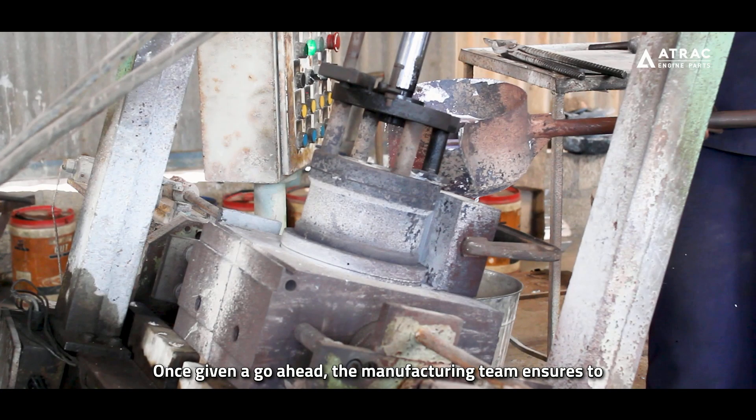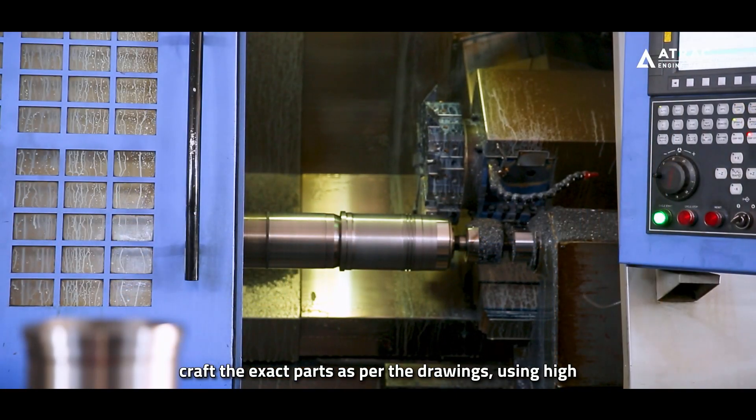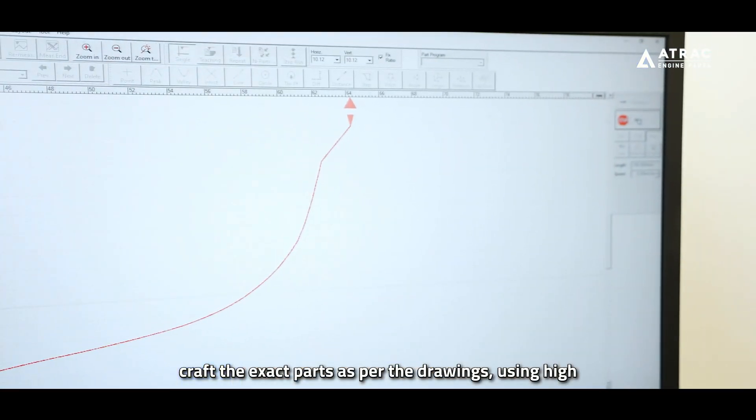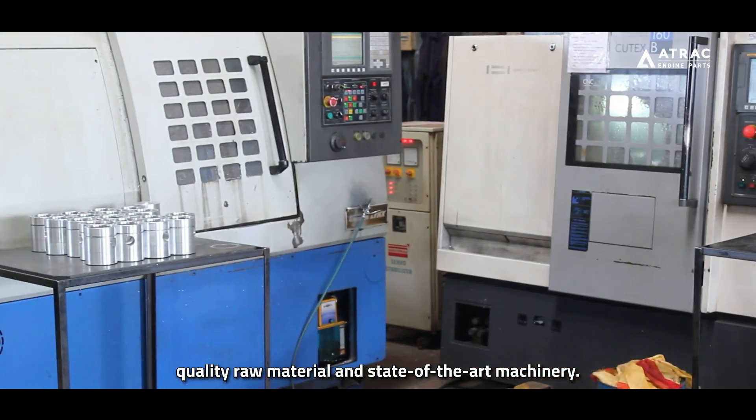Once given a go-ahead, the manufacturing team ensures to craft the exact parts as per the drawings using high-quality raw material and state-of-the-art machinery.